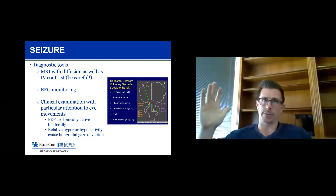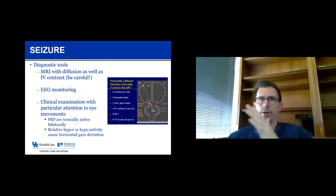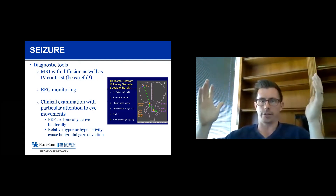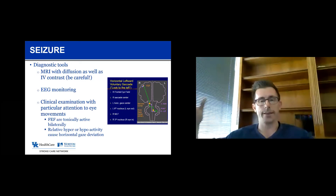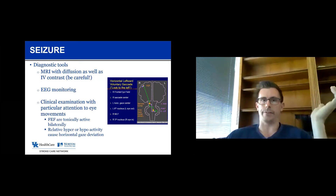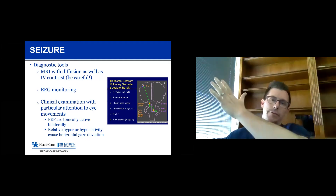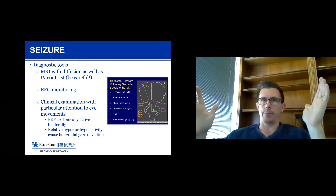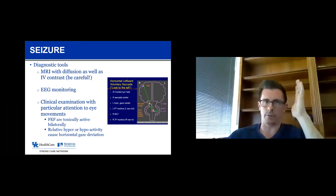The right frontal eye field is responsible for movement of both eyes to the left, and the left frontal eye field is responsible for movement of both eyes to the right. When someone has had a stroke affecting the right frontal eye field, that brain is no longer tonically active, and we have an unopposed left frontal eye field. The left frontal eye field continues to be tonically active, and because that activity is no longer canceled by the right frontal eye field, the eyes will move to the right. The axiom is that patients look towards the side of the stroke — if the stroke is on the right side of the brain, the eyes will look to the right because of unopposed left frontal eye field activity.